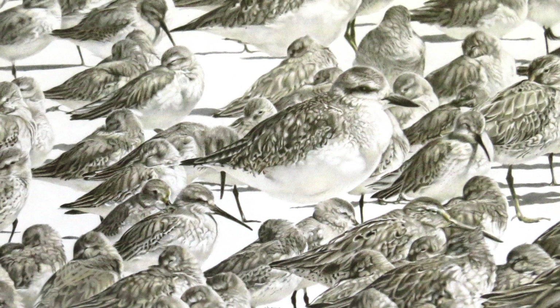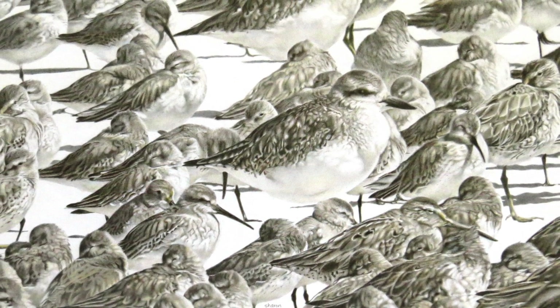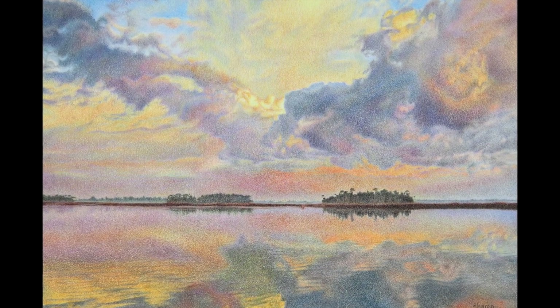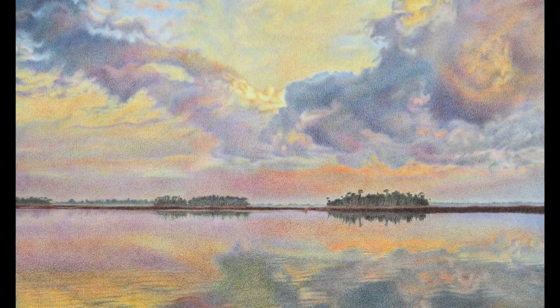As a full-time wildlife biologist, Hester takes her time to draw early in the morning for about an hour or so each morning before work. So sometimes it takes her months to complete just one drawing.